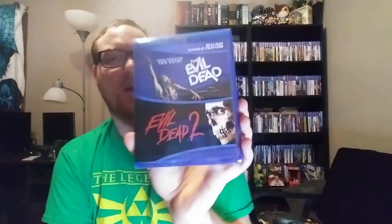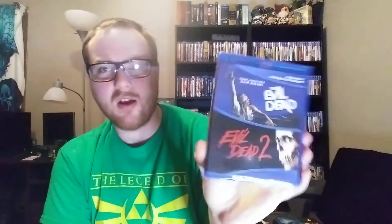Evil Dead and Evil Dead 2. Doctor Strange 2 just came out a week or two ago and I still haven't seen it, but it made me want to watch some more Sam Raimi movies, because I kept hearing a lot about Sam Raimi. I haven't seen any of the Evil Dead movies. The transfer apparently on the Evil Dead Blu-ray isn't the greatest, but this was like seven or eight bucks for both of them, compared to like fifteen bucks for just the first one on Blu-ray with a better transfer.